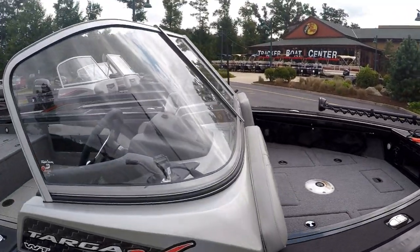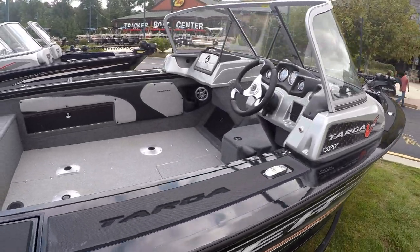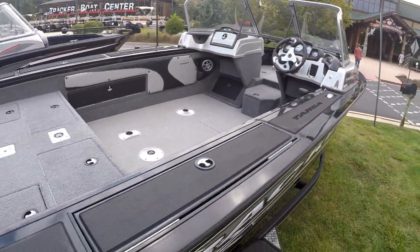This is an open bow. It's got a deck on the front for bass fishing. I've got to get working on my open bow boat.